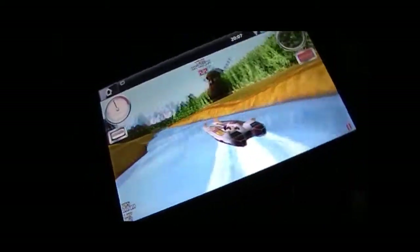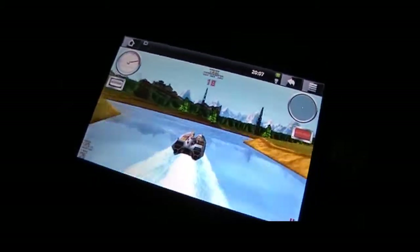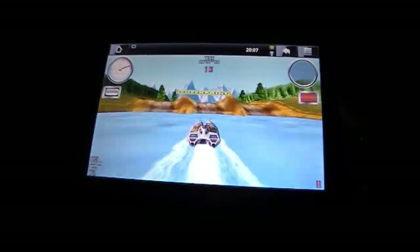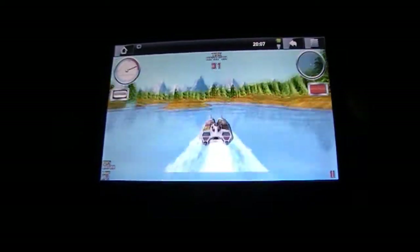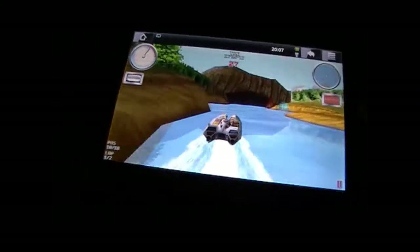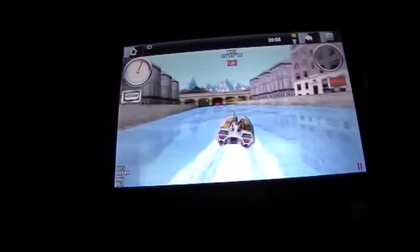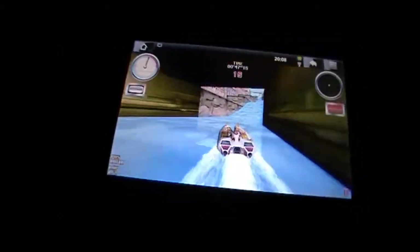Whilst the games aren't incredible in comparison to the likes of what we're seeing on the iPad at the moment, it's just running so nice and smooth that the potential is there for Android games to be as top notch as the iPad. This is how smooth it runs with this level of graphics.